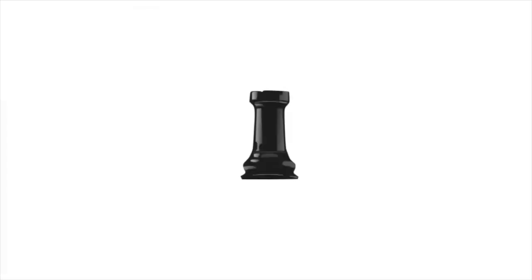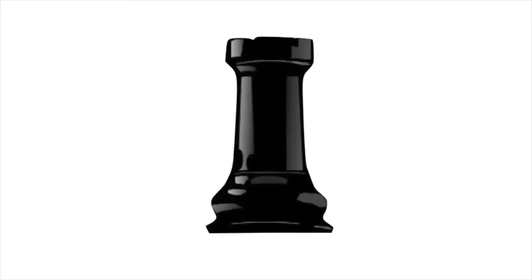Don't forget that this is a game of life — make your move. Papa's got a brand new bag.